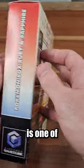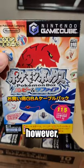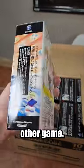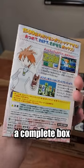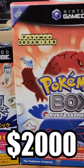In North America, Pokemon Box is one of the grails for GameCube collectors due to its very limited release. In Japan, however, it was released just like any other game. You can actually buy a complete in-box copy of this for as little as $30, whereas the North American version can sell for over $2,000.